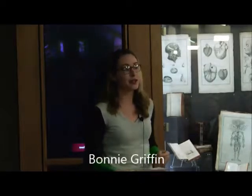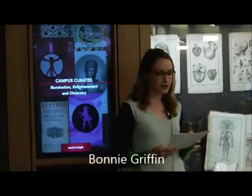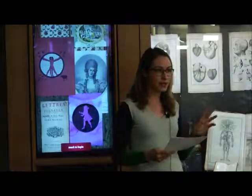My name is Bonnie Griffin and today I will be talking about reading before reading, sensual elements as social indications. My goal is to share my process of discovery and investigation among these colorful books that enable me to tackle misconceptions and assumptions about 18th century books by investigating their materiality. Let's call this reading before reading.